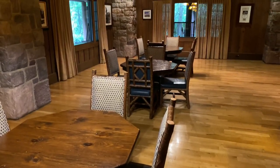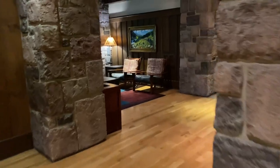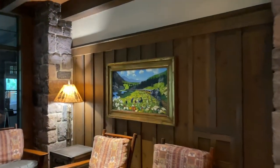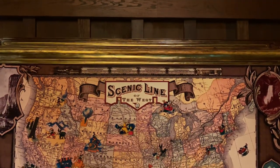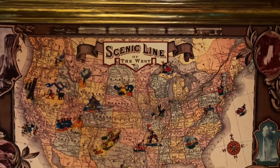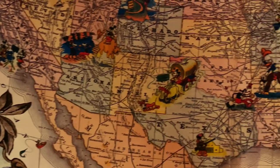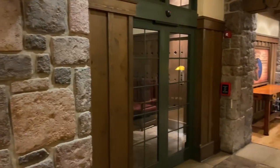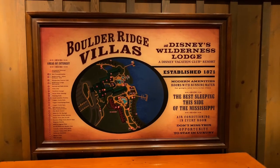There are even a few tables where you can play some board games with your family and friends. Around the corner is an additional sitting area with a nice oil painting above. On the opposite side is a transcontinental railroad map representing the villas at Disney's Wilderness Lodge, complete with Mickey, Goofy, and Donald. There are the sliding doors we came through earlier, and up on the left hand side is a map for the Boulder Ridge Villas.